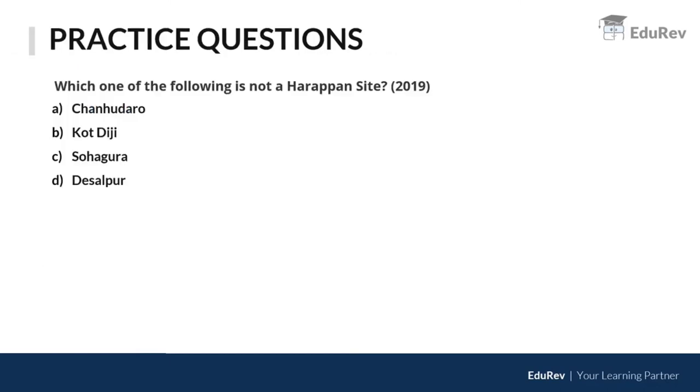Try to remember Daimabad in Maharashtra and Alamgirpur in Uttar Pradesh, as the states where these sites are located can be asked in SSC or UPSC papers. A question from 2019 asked: 'Which one of the following is NOT a Harappan site?' — you need to remember most Harappan sites to answer such questions.